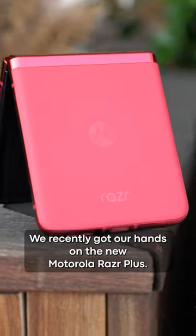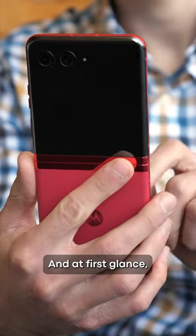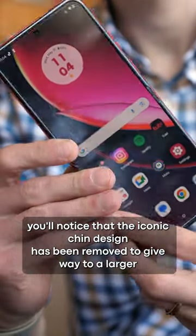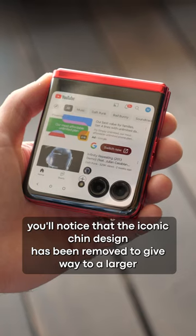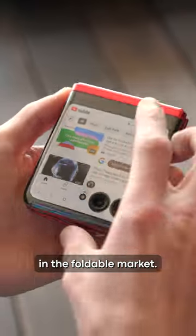We recently got our hands on the new Motorola Razr Plus. The Razr Plus is the company's top of the line foldable smartphone, and at first glance you'll notice that the iconic chin design has been removed to give way to a larger 3.6-inch POLED external display, which is the largest outer display in the foldable market.